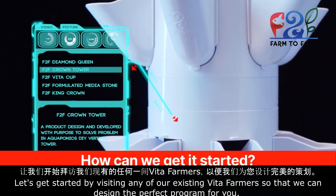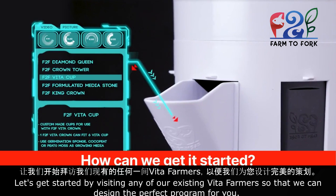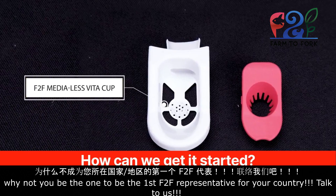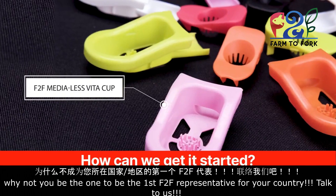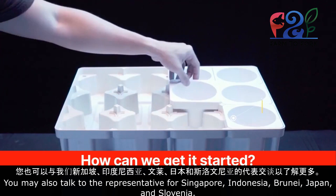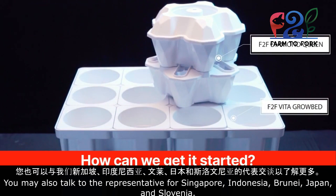Let's get started by visiting any of our existing Vita farmers so that we can design the perfect program for you. If your country is not being mentioned here, why not you be the one to be the first F2F representative for your country? Talk to us. You may also talk to the representative for Singapore, Indonesia, Brunei, Japan, and Slovenia.